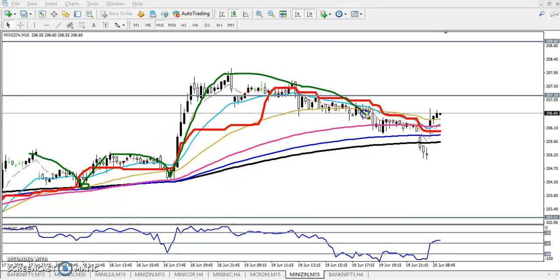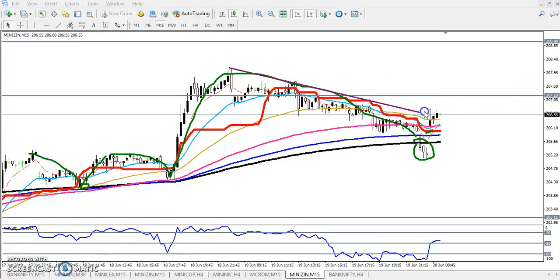Here you can see just the price bouncing from the moving average 20, but yesterday price came down from 200 and again today you can see it just opened with a gap up. So if you want to enter here, I am waiting for a break of this resistance line.